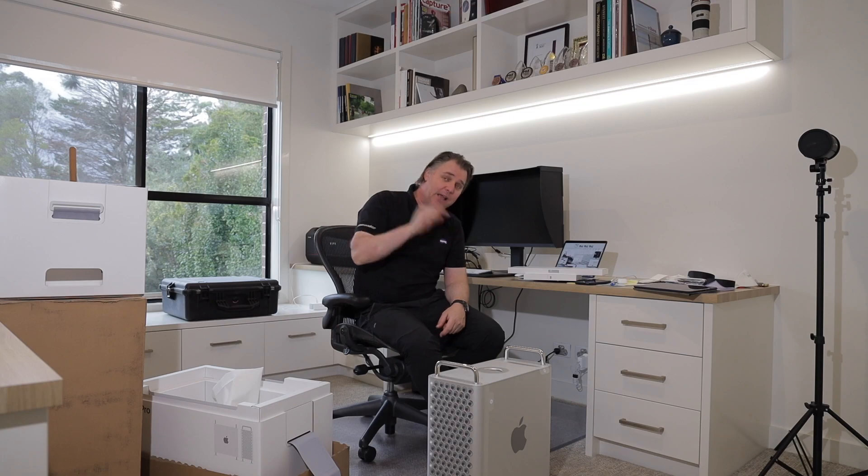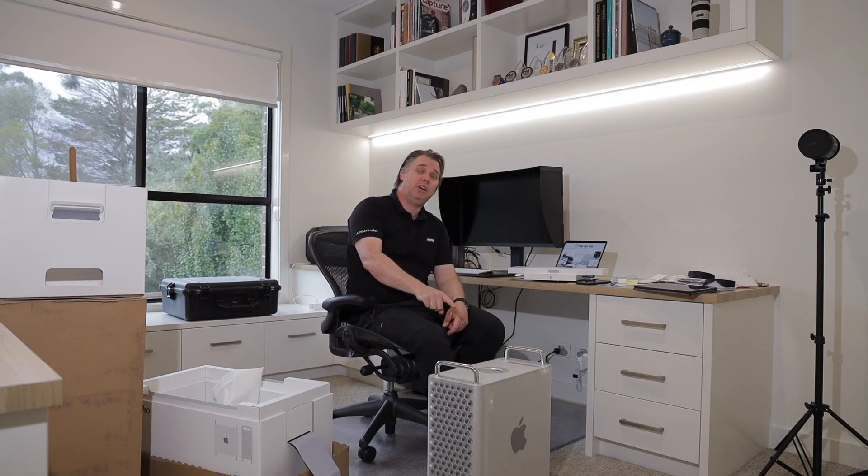I decided to bite the bullet and move away from the 2013 trash can, whose GPUs aren't easily upgradable. Hopefully this machine will serve me for many years to come. I'll do another video once it's installed and up and running to see how the performance is — I think it's going to be pretty blistering. So that's the unboxing of the 2019 16-core, 96GB RAM, 8TB SSD Mac Pro. Let's see how it performs with Lightroom in another video. Cheers for now.